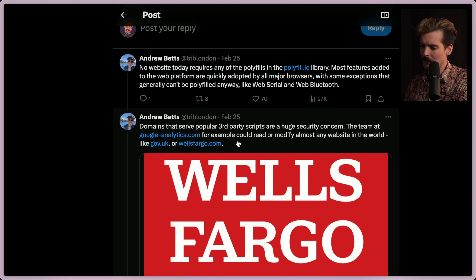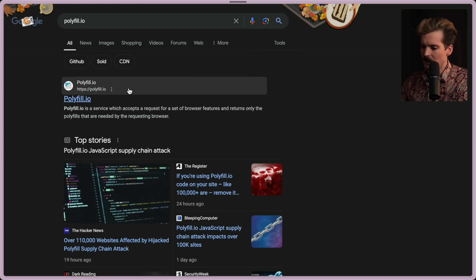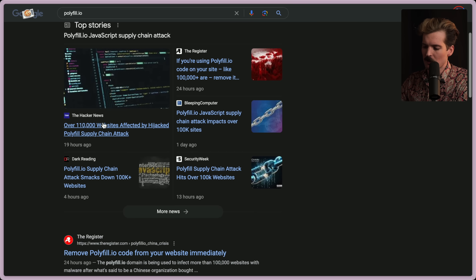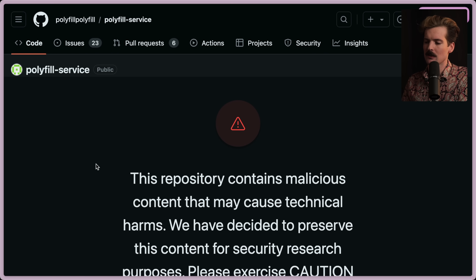So why are we talking about this right now? Polyfill.io. If you're not familiar with polyfill.io or polyfills in general, polyfill.io was a source of a bunch of polyfills for people who wanted their websites to work with old browsers. So if you were using a bunch of new modern JavaScript things, you could embed the polyfill.io packages into your website — just like HTML tags — and then your website could use modern JavaScript features in browsers that didn't necessarily support them.